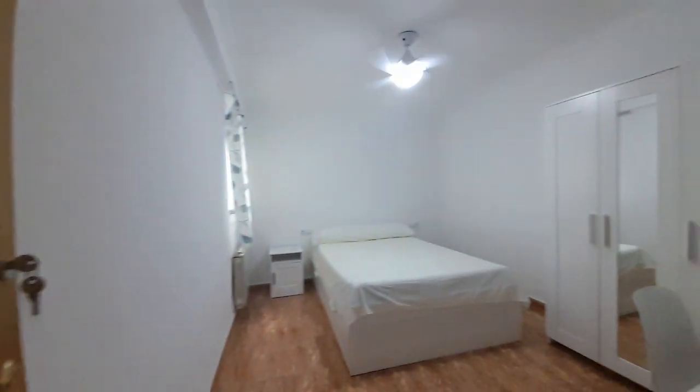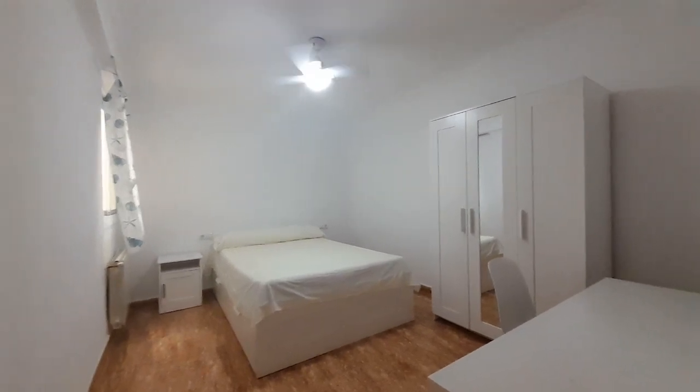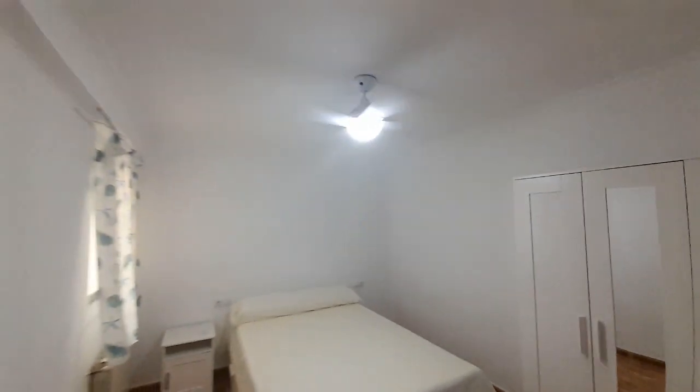This is number three. It has a double bed, one closet, desk and a conditioner.